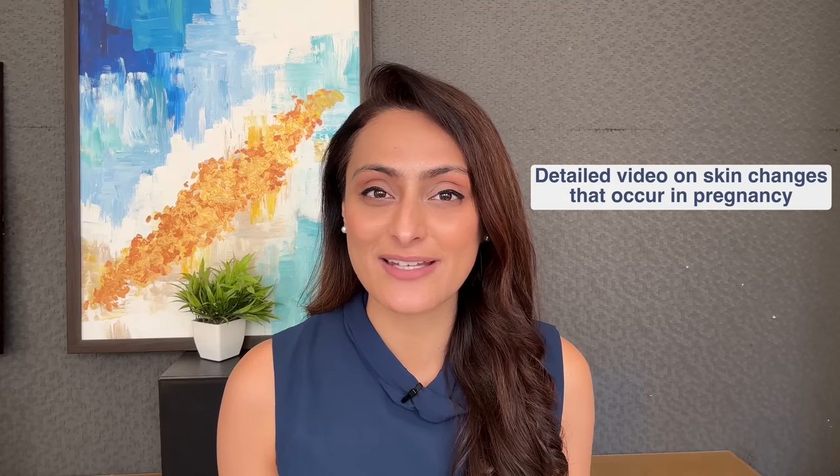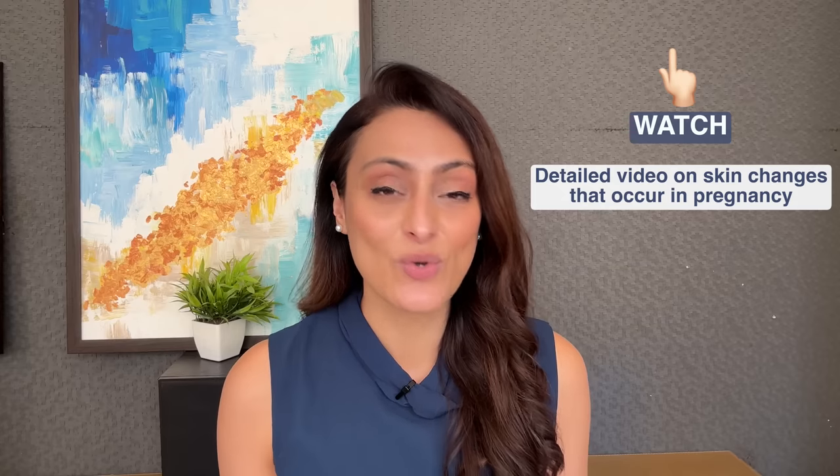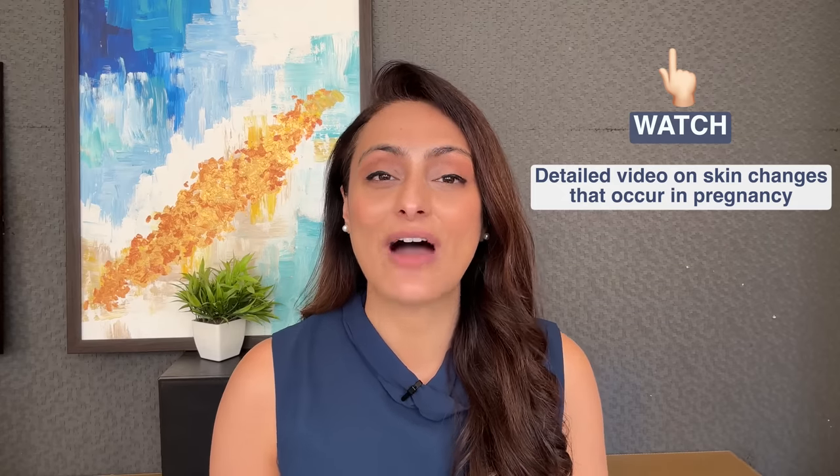I have a detailed video on what are the skin changes that you see during pregnancy — please do watch it, because in that video I've explained what all changes your skin goes through, and most of those changes are temporary and do resolve after pregnancy. This will help you in calming down and not worrying about each and every spot, so I highly recommend you watch that video.